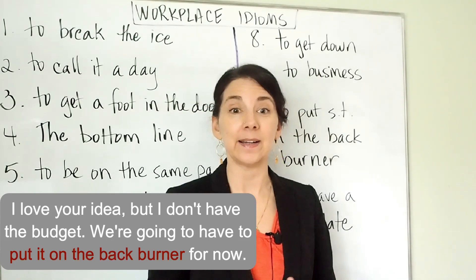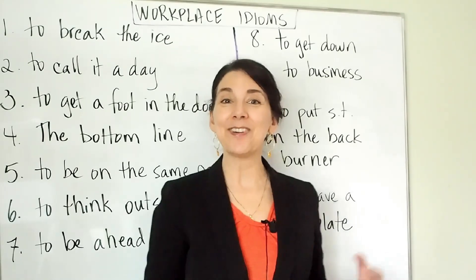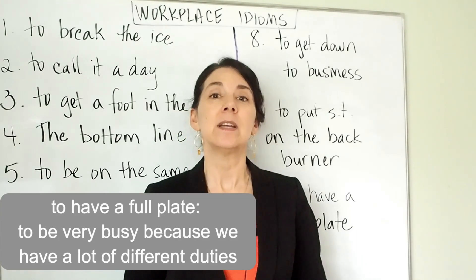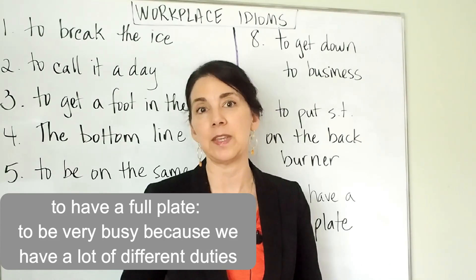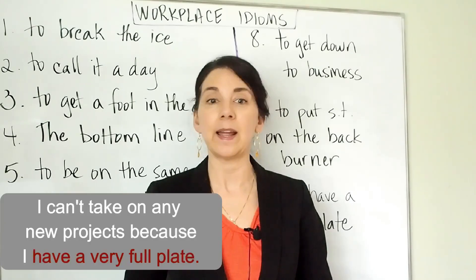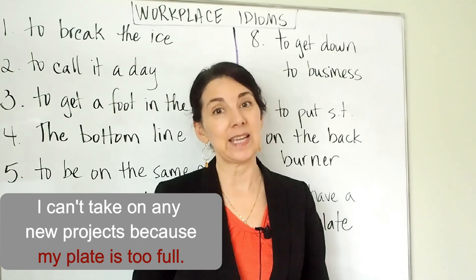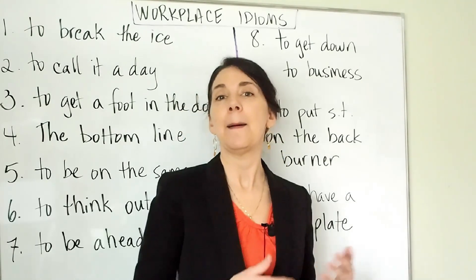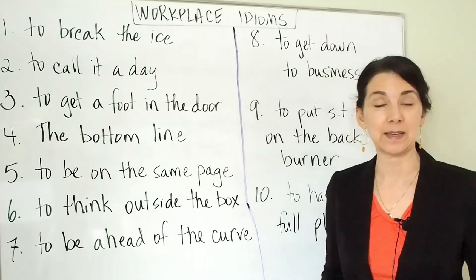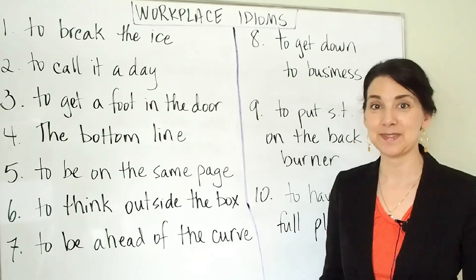Number ten: to have a full plate. This is a very common idiom meaning that we are very busy because we have a lot of things to do. For example: I can't take on any new projects because I have a very full plate. Or: my plate is too full. Both of those mean you just have so many different things that you need to do and you don't have space for any more. Your plate is full — there's no space for more items.